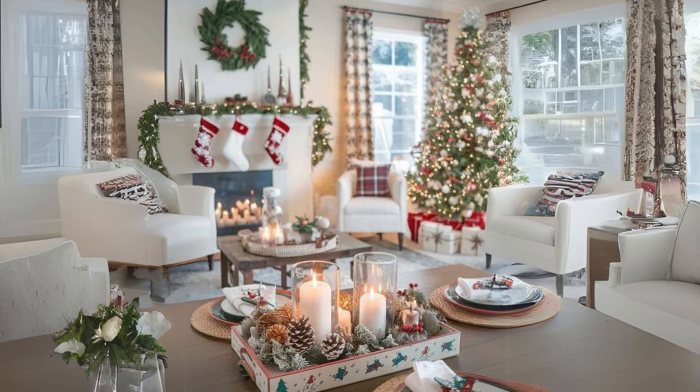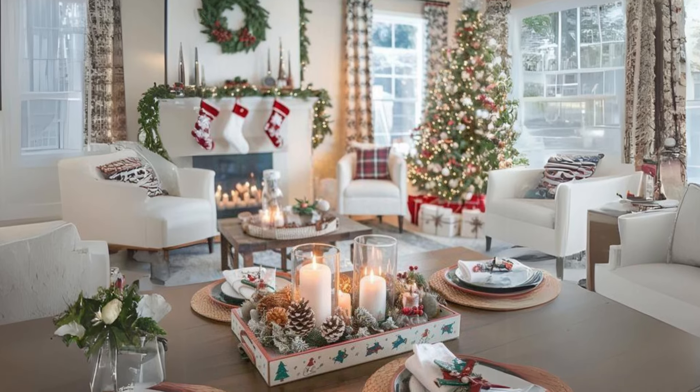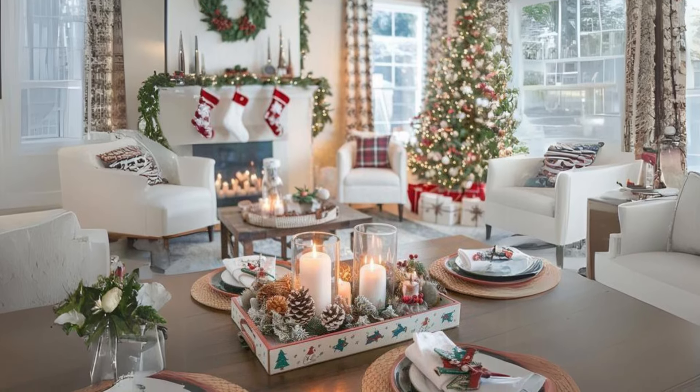Simple natural centerpiece. Decorate your coffee table with a bowl of pine cones, a candle, and sprigs of greenery.